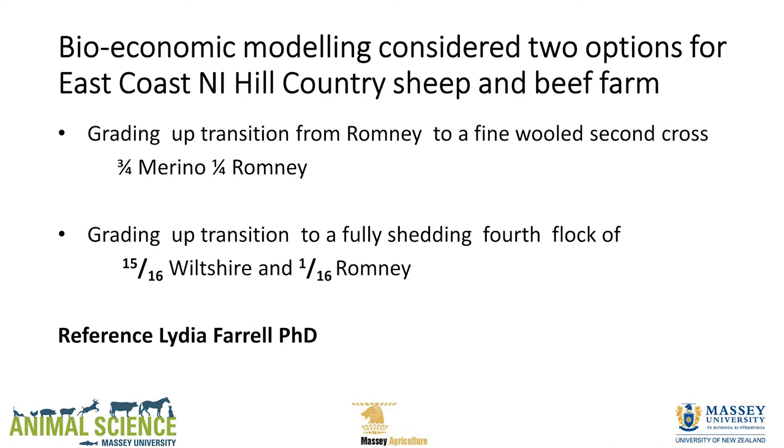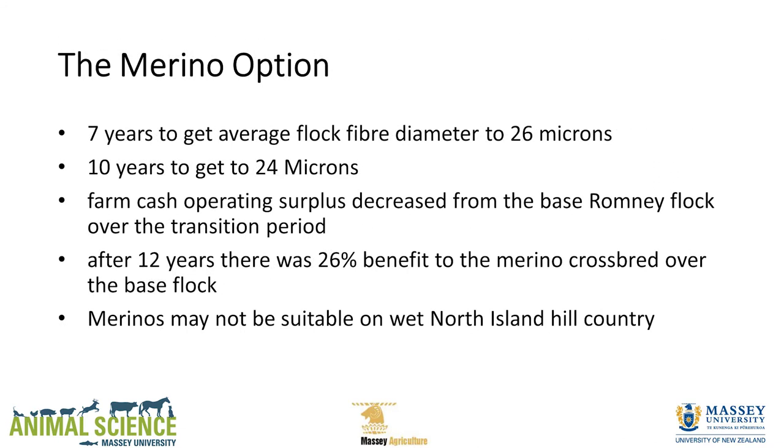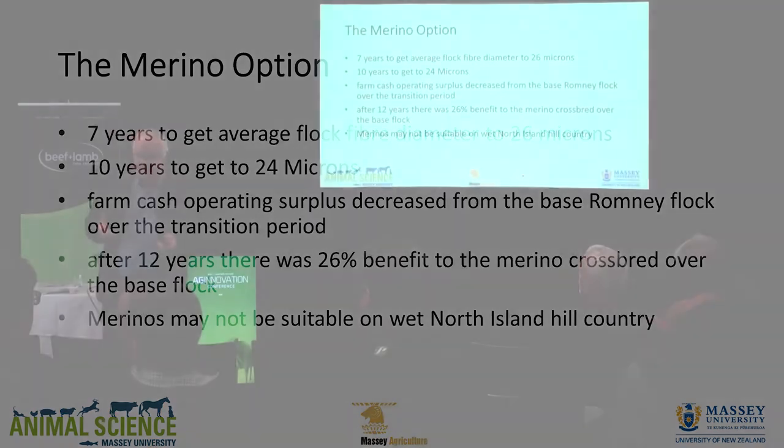The second scenario, using the same model, was grading up to a fully shedding flock — 15/16ths Wiltshire, 1/16th Romney. It was a PhD student who did a great piece of work — she's since gone to Ireland to help the Irish sheep industry. The merino option took seven years to get to 26 microns and ten years to get to 24 microns. It was profitable at 12 years, showing a 26% benefit over the base flock. But in wetter North Island hill country, maybe merino is not the answer.